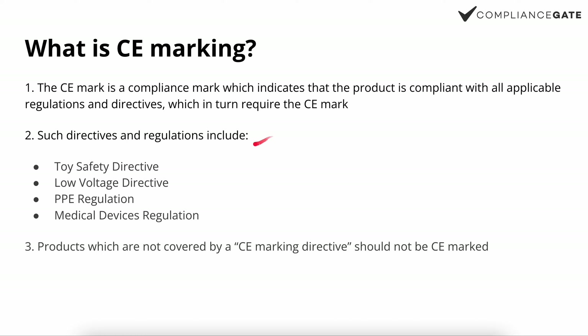Examples of CE marking directives and regulations include the toy safety directive, LVD, PPE regulation, and the medical devices regulation. Products which are not covered by a CE marking directive should not be CE marked. In this video, I will list all the different product categories and the corresponding regulations and directives which have some sort of CE marking provision or requirement.